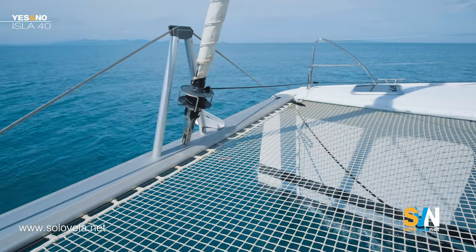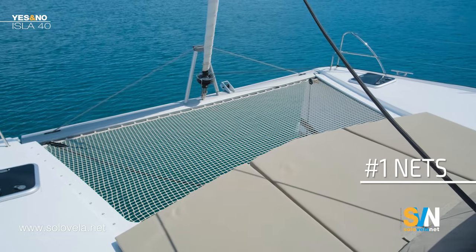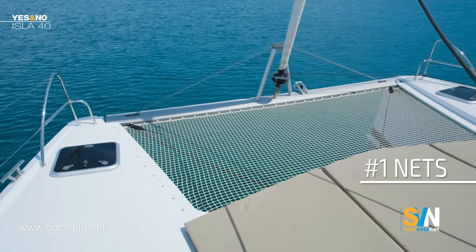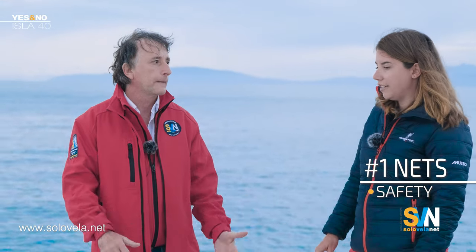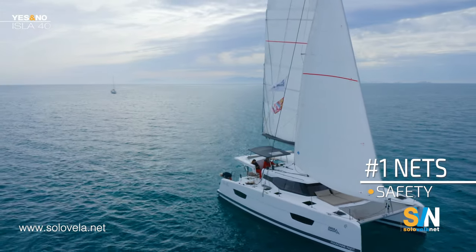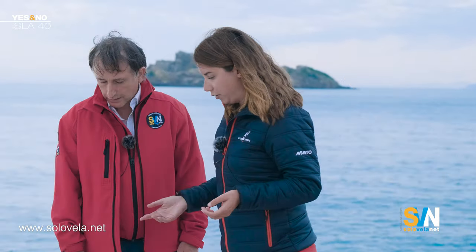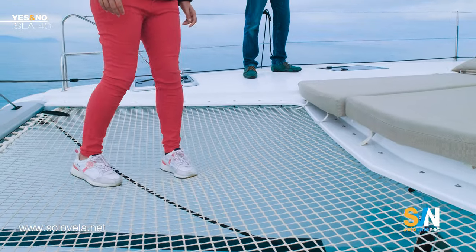The first strong point: as you can see at the front, we have this large net. It is not just a cosmetic net. Some shipyards — like Bali, not to mention any names — did away with the nets to create a large cockpit in front, but Fontaine Paiot decided not to. In heavy seas when waves are slamming under the side of the boat, the waves go through the net. It's also a relaxed area — you can walk on it with no problem.